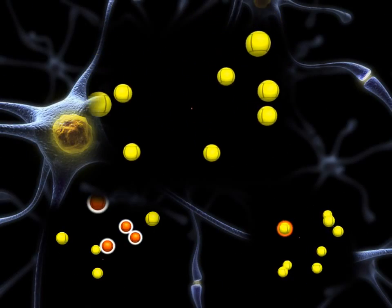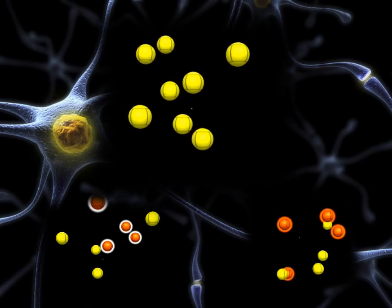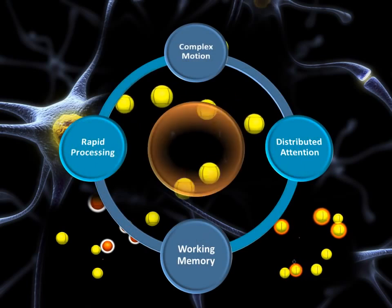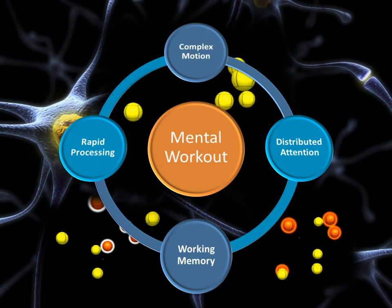Neurotracking is straightforward: visually lock onto 4 targets in a group of 8 and track them during dynamic motion. Though simple, the mental task is highly demanding, activating the high-level brain resources necessary to predict trajectories and spread attention across multiple points of focus.